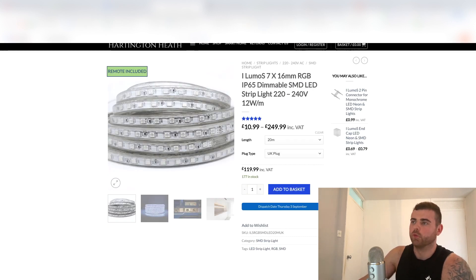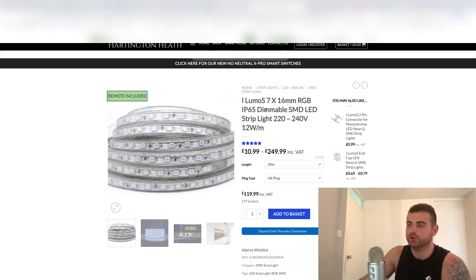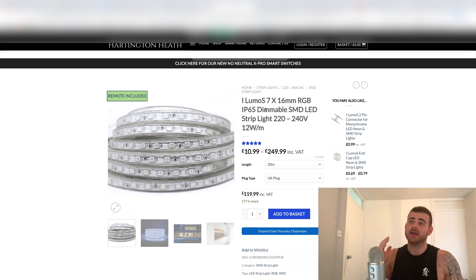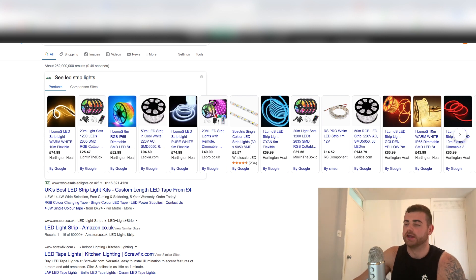We want to open these ads - and the good thing about Google is this is absolutely free to do. We want to see what these guys are putting for their images and how the description looks, because that gives us an idea of what we can use for ours. Remember, we just want to copy what's working - we're not trying to reinvent the wheel. The same way the client I showed you hit his 40-grand month - he just copied what's working, made it a little bit better, and ran a simple Google Ads shopping campaign for that product.